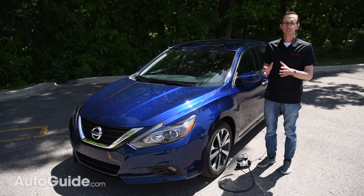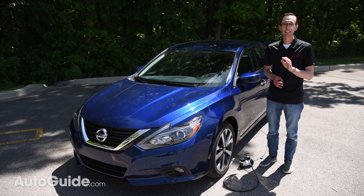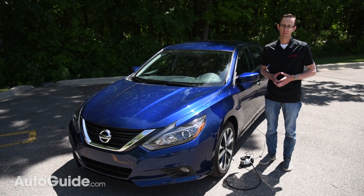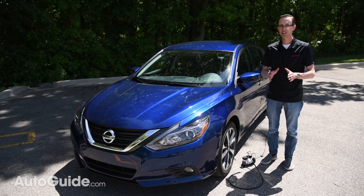The Easy-Fill Tire Alert System is standard — no extra charge — on 11 different Nissan models, from the Titan and Leaf to the Maxima, Altima, and even the Versa Note. The company has plans to include this on every single one of its models in the coming years.